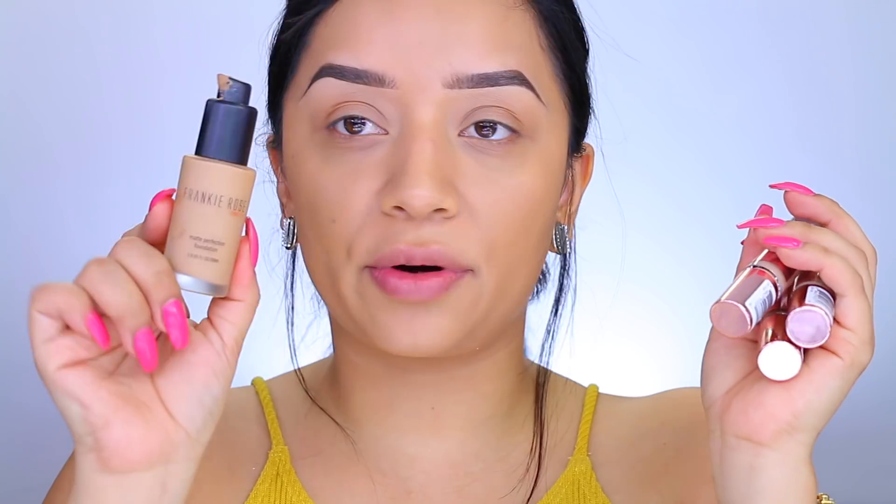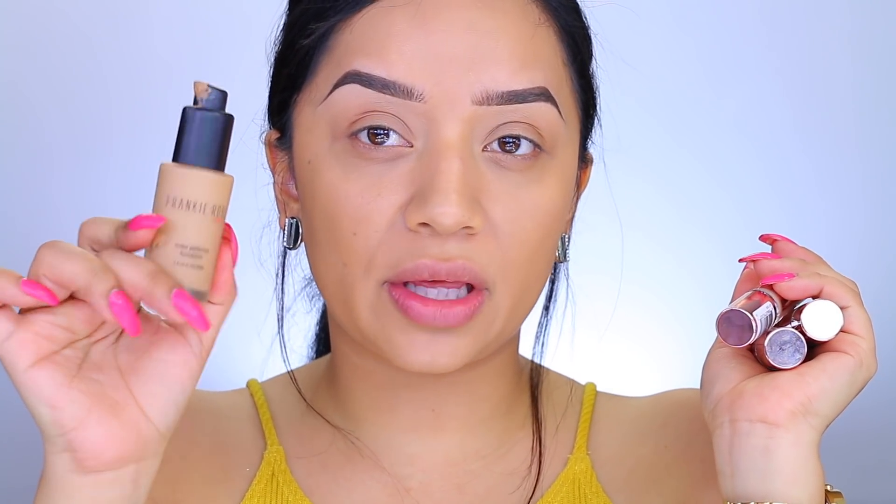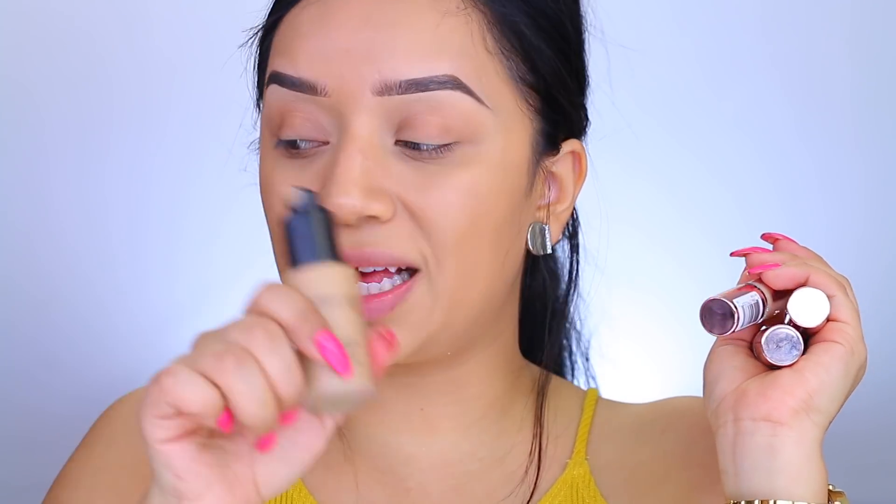I already have my base down. If you're wondering what I used, I used the Frankie Rose Matte Perfection Foundation — I do have a discount code with them. My shade is Oatmeal Blend. I love this foundation; if you are an oily beast, check it out.